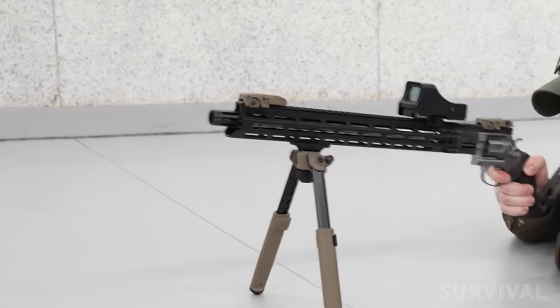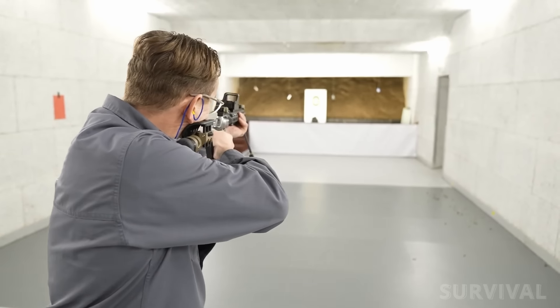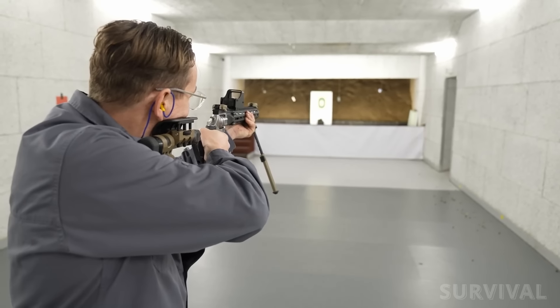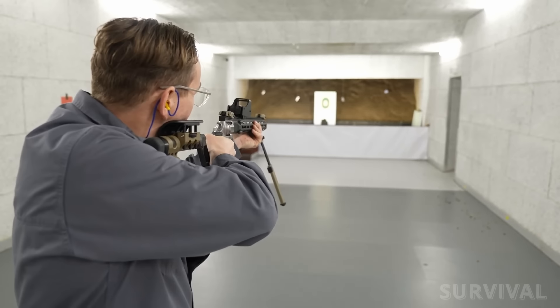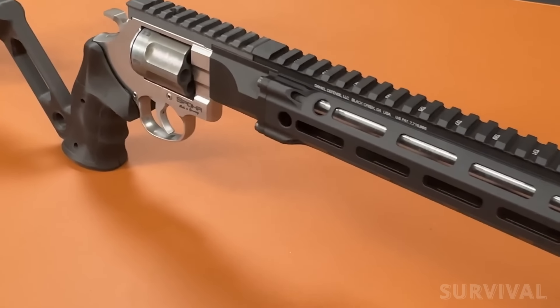Reliability with .38 Special ammunition is good enough for plinking purposes, but performance with .357 Magnum ammunition is much better. At just a hair over five pounds, the weight is very nice — enough to tame the fairly mild recoil of the .357 Magnum but not so much as to make carrying a chore. Stay tuned for the next installment where we dive deep into the features of this amazing carbine.